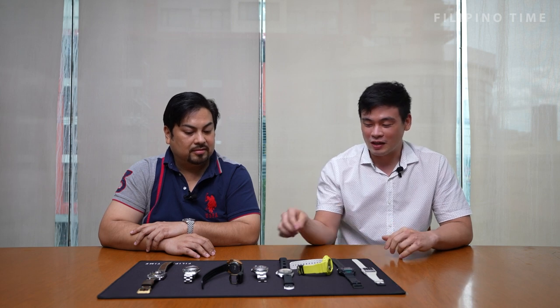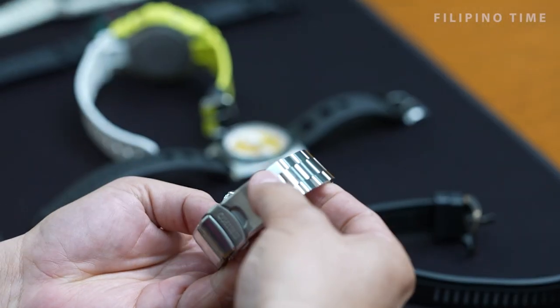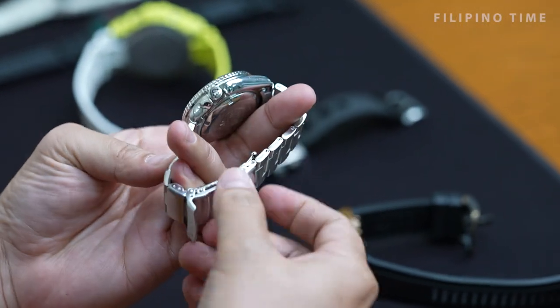Have you worn it on a different strap or bracelet? Not yet, but I do have a bunch of leathers at home. As long as this one is still working, okay. And this next one is an important piece — this is actually the first Seiko I ever got.